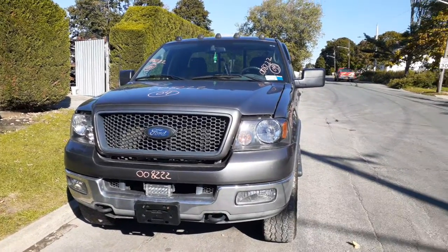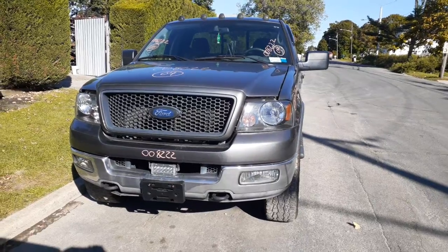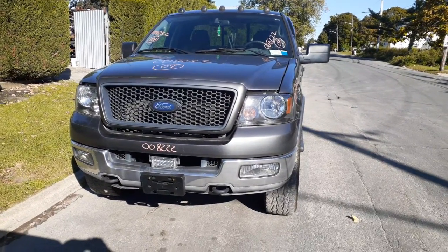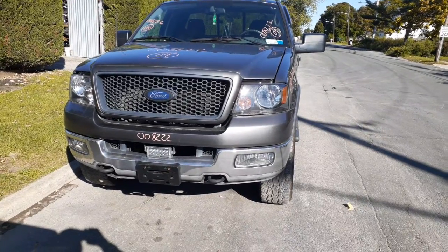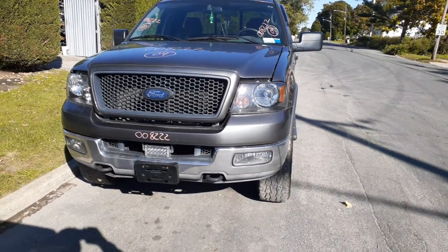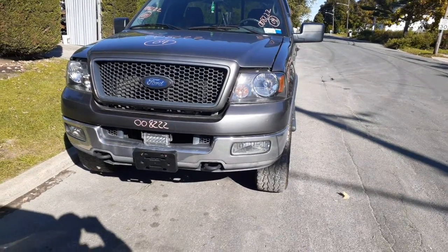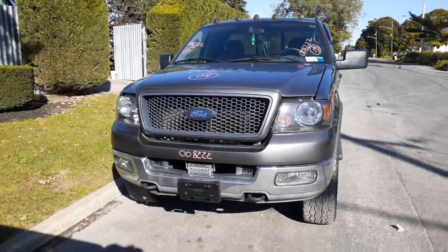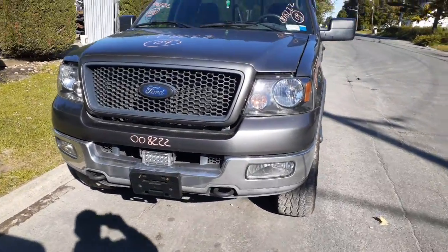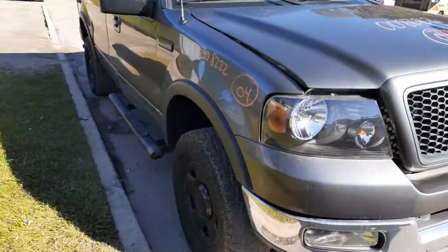Newest addition to the inventory is a 2004 Ford F-150 regular cab, stock number 8222. It's got 107,000 miles on it, it's a 5.4 three-valve, four-by-four automatic. The truck is in really nice shape except the frame is rotted. It's listed as a nose or complete.